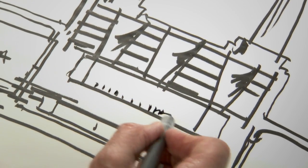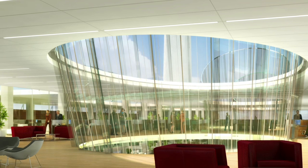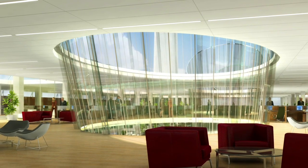The conference center is linked directly to access from a series of cascading stairs. At the top of the building there are six floors of office space, punctuated by a series of atriums that bring natural light to these spaces.